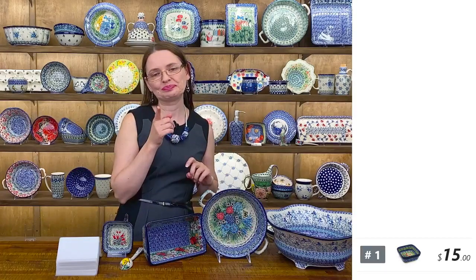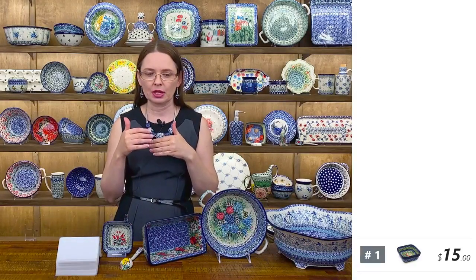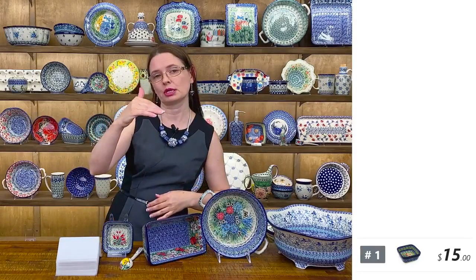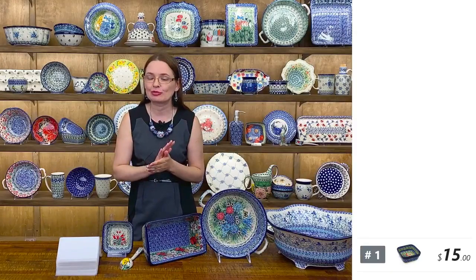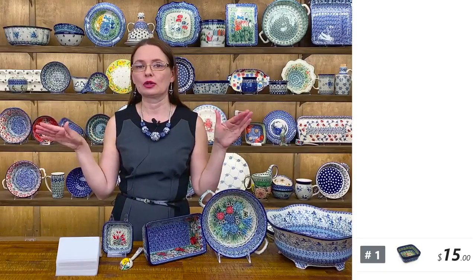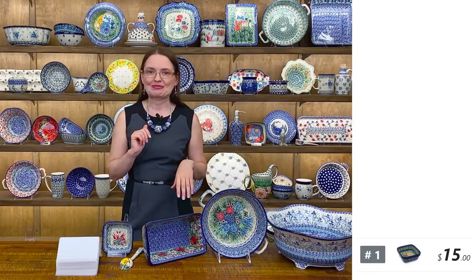Please share this video. When you share, type 'shared' so I can find the names easier. Make sure you share the video — not just comment. We're going to draw a lucky name for a fantastic prize on Wednesday for all the shares counted from the past week. We'll find a beautiful piece of Polish pottery or something related to Poland and draw a lucky name.